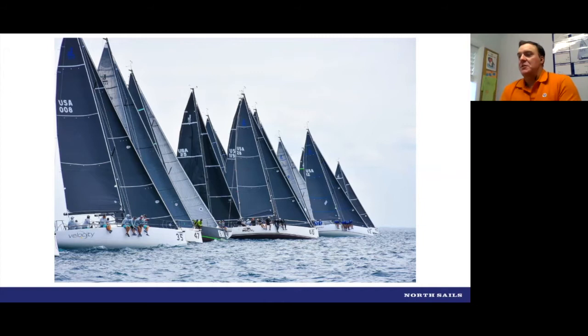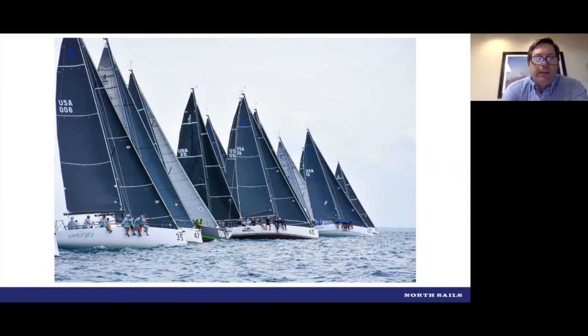Getting that boat to heel over to point off the line is critical. If the boat is too flat, the bow wants to go down and you're not going to point very well — you'll lose your lane pretty quickly off the line. And if the crew doesn't have anything to hike against, the boat's just not going to go very fast forward. Two critical things: make sure you have power to point off the line, and power to go fast forward. One thing that may be slightly counterintuitive is that you need to load the boat up to have something to hike against — you have to trim harder to get the boat to heel so the crew can hike.